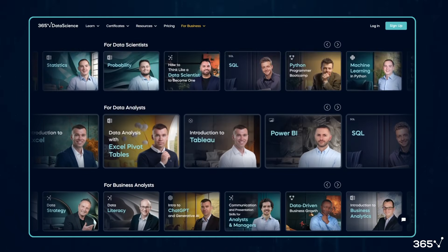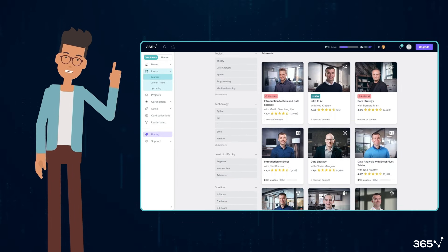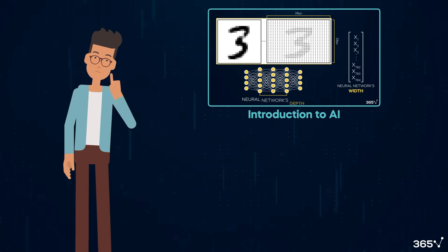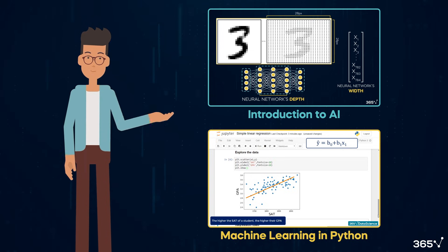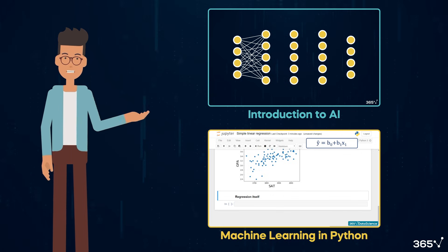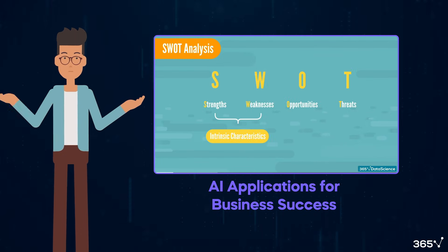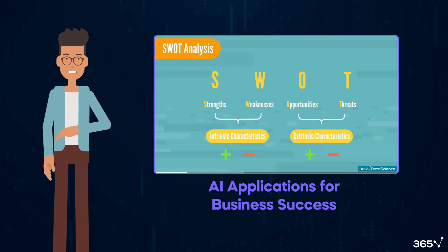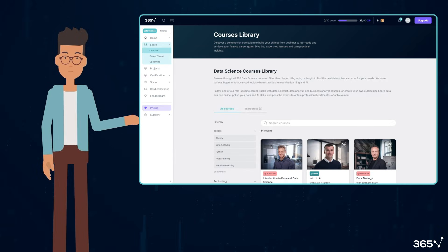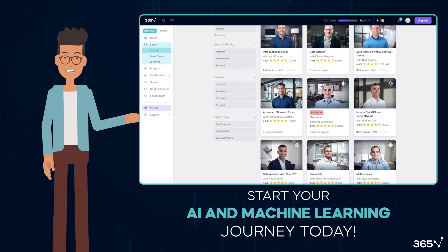I'd like to take a moment to tell you about 365 Data Science's learning platform. If you're excited about AI and machine learning, we've got the perfect courses to get you started. Our Introduction to AI course provides a comprehensive overview of artificial intelligence, while our Machine Learning in Python course offers hands-on experience with popular ML libraries. If you're particularly interested in becoming an AI strategist, our course AI Applications for Business Success teaches you to leverage AI for business success, enhancing supply chain efficiency and solving critical challenges. Explore our full range of courses and start your AI and machine learning journey today.